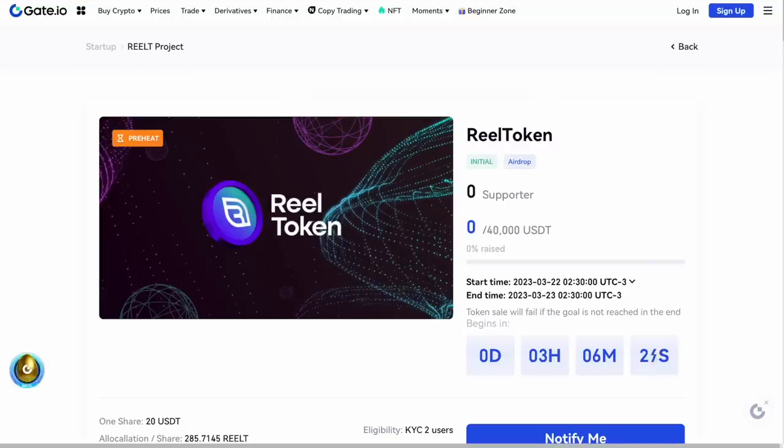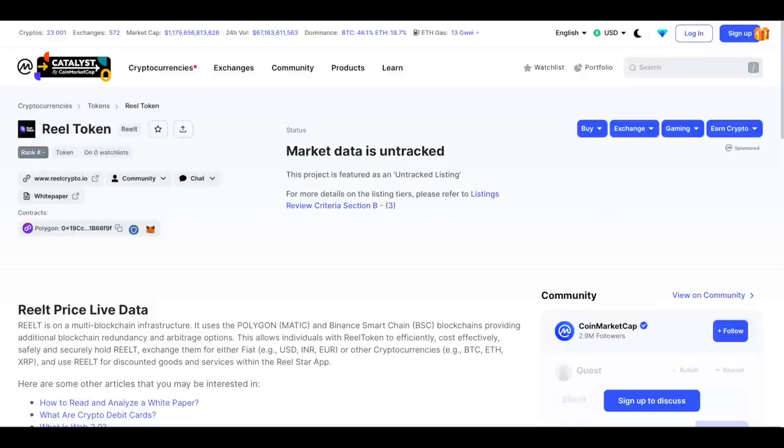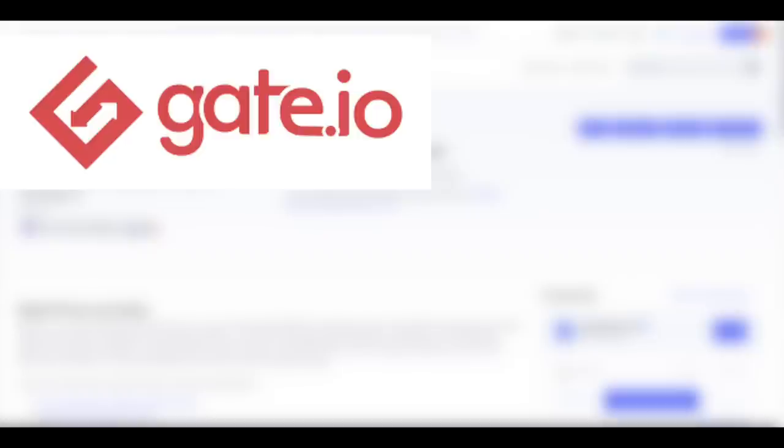If you're thinking about becoming a RealStar user, now is the time! On March 23, the full launch of RealStar will take place, and with it, the RealToken listing. It will be available on sites such as Gate, BitJet, and Max.